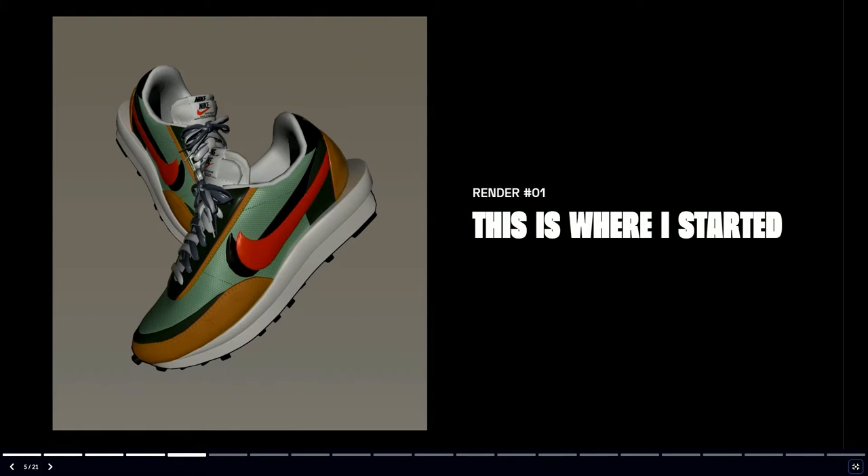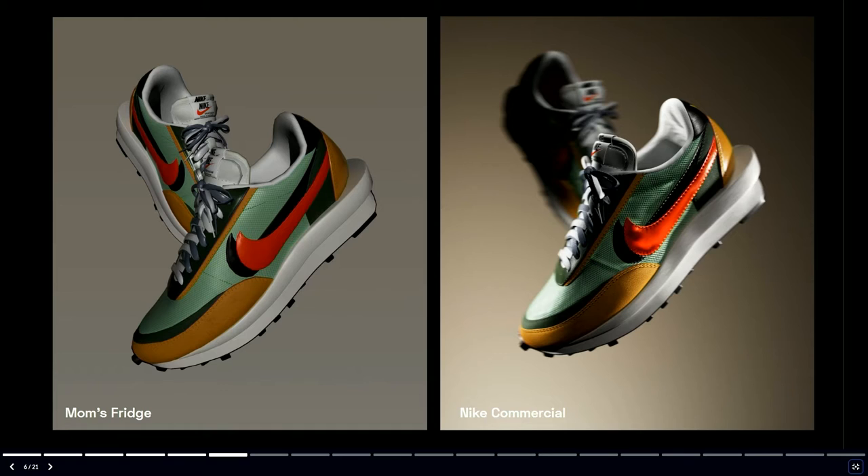This is actually where I started — one of my first renders. I basically got my hands on a cool Nike shoe and I was genuinely so proud of this. But what you'll quickly see is that even with a little bit of an approach to lighting, we can really elevate the quality of our renders and create that really premium feel. Here's just a side-by-side of a mom's fridge versus what you might see in a Nike commercial.